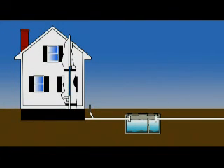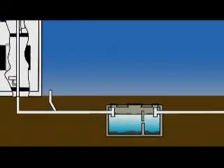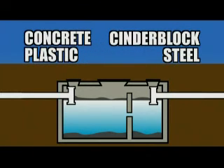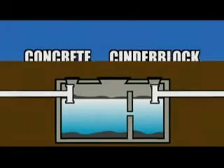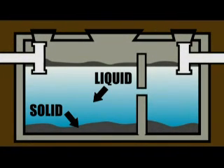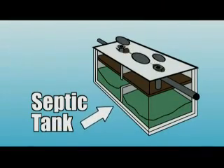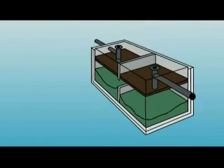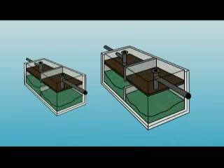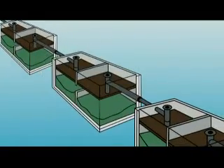Everything that goes down every drain in the house ends up in your septic tank. Yours may be made of watertight concrete or plastic, and some older ones may be made of cinder block or steel. Regardless of what it's made of, the septic tank is where the wastewater separates into solid and liquid, and where the first stage of biological treatment occurs. The tank will have several access hatches that allow inspection and pump-out of the tank. Typical modern septic tanks hold 1,000 or 1,500 gallons, and tanks can be connected one after another in series if the design requires.